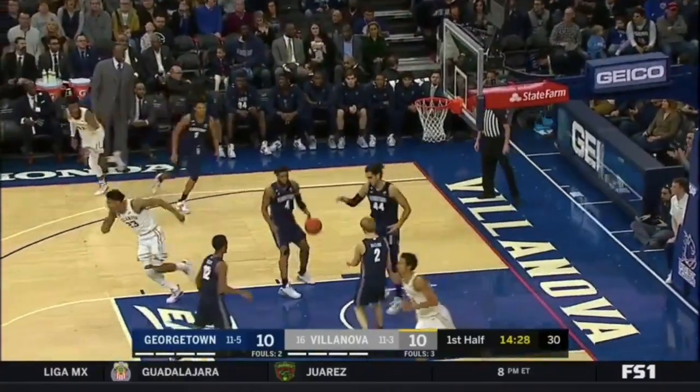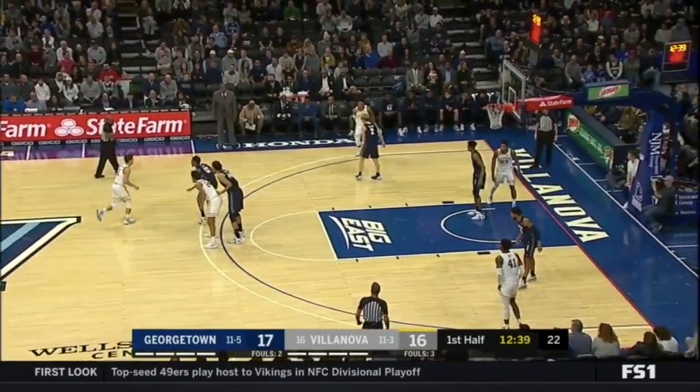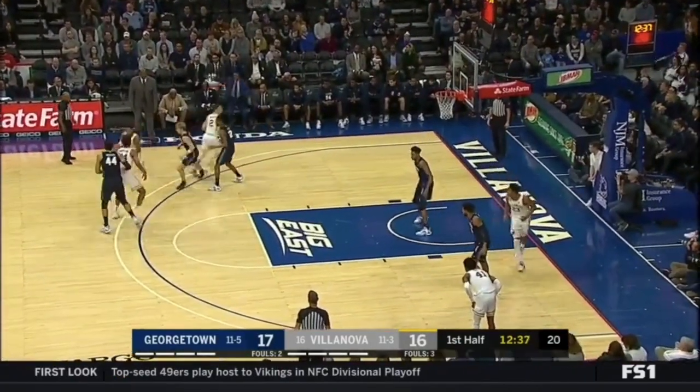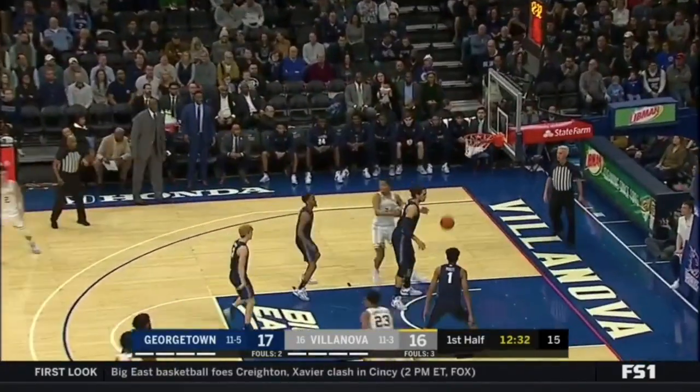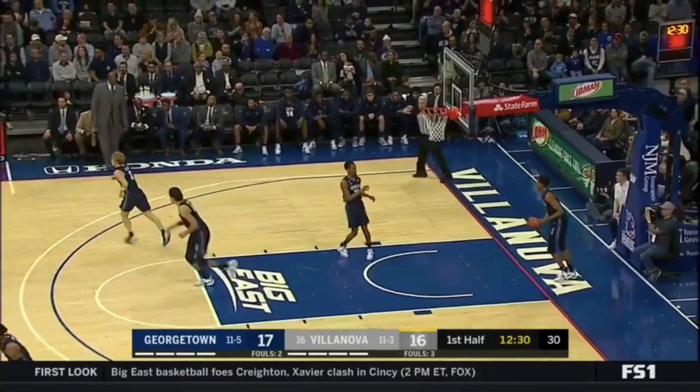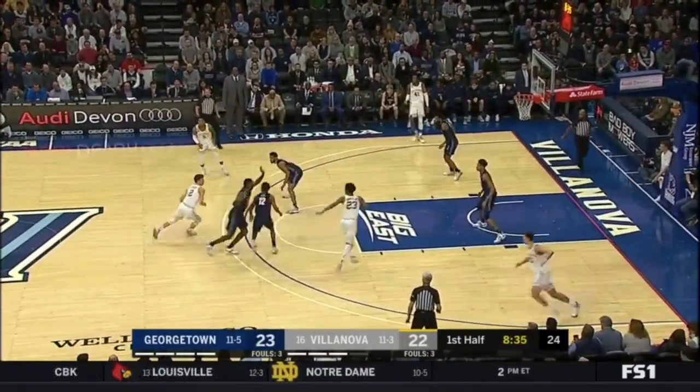Here's Bey, from three — yes! It's a deep game. Bey, inside-out, is the thing that gets defenses out of position and allows you to move the ball and find the open man. Bey knocks down the three. Nova scoreless down five straight possessions.